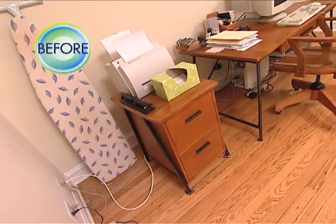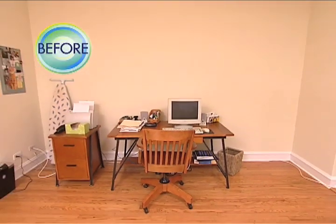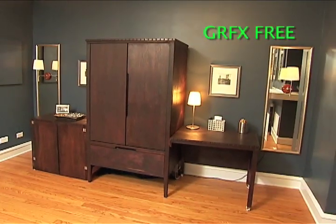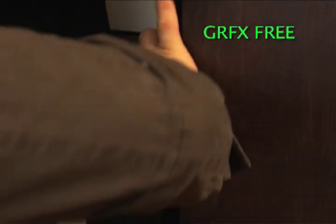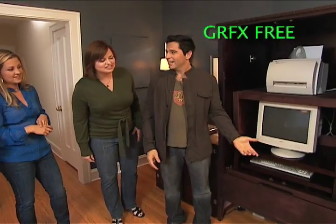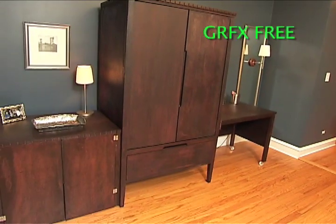But Julie wasn't loving the messy desk in her dining room. A new closed workstation stylishly hides her computer and more. Now your entire office setup is concealed right in this armoire right here. Check it out. That is so awesome.